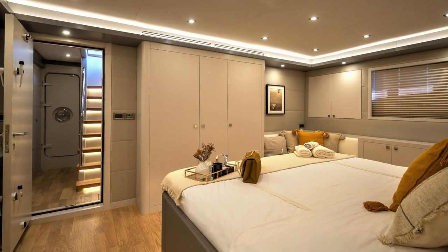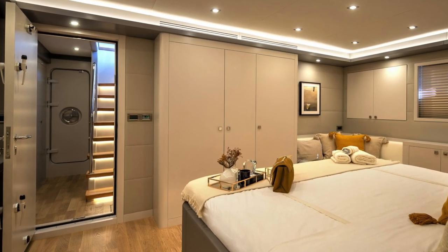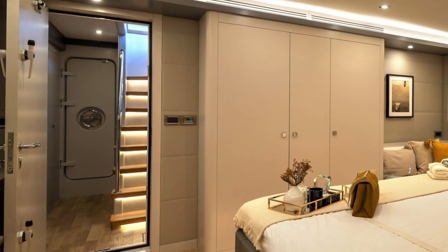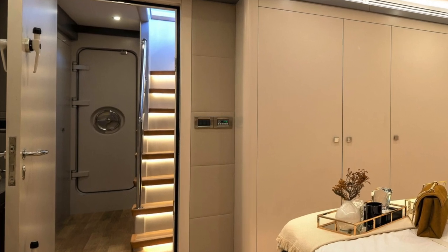Just look at these watertight doors — how many luxury yachts can boast features like these? The Bering range of motor yachts is one of a handful of boatbuilders I would trust to take my young family and me through some gnarly conditions.